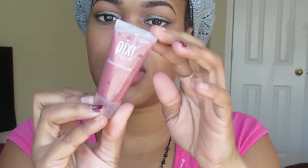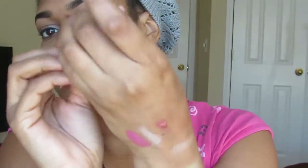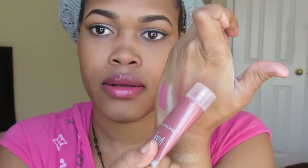Next product is this Pixie Sheer Cheek Glow cheek gel in number one Natural. It's just a natural color — you can blend it out — and I'm wearing a touch of it on my cheeks today. Most of the products in this month's favorites I'm wearing on my face today. It's just a wash of color and it looks natural on the skin, as the name states.